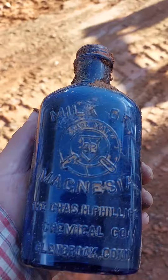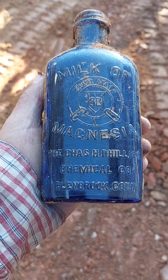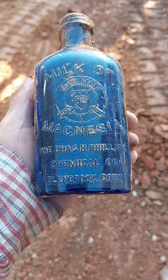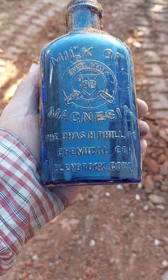Anyways, just wanted to share this with you. If anyone knows or is familiar with this brand, please leave a comment. Thanks for watching.